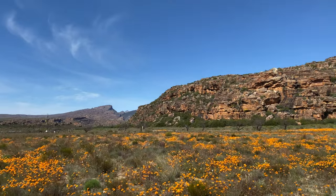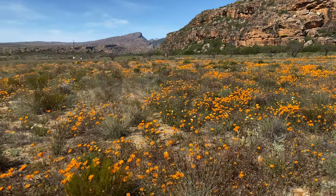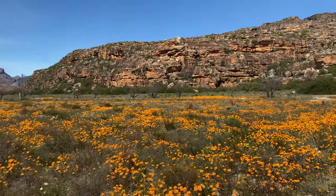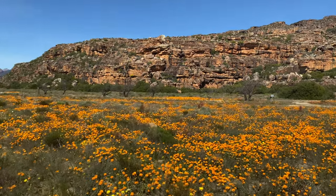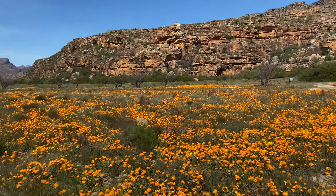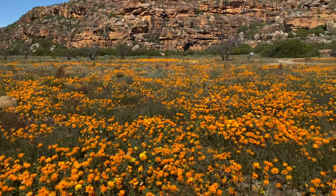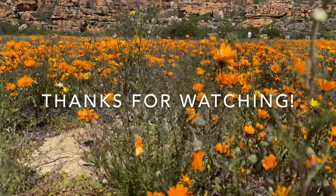It's the next day and as you can see we have sunshine and Namaqualand daisies everywhere. We've had a pretty good trip — got some new species I hadn't seen or photographed before, got a new location or two for some species. Now we're gonna start the long drive home. Until the next one, see you!